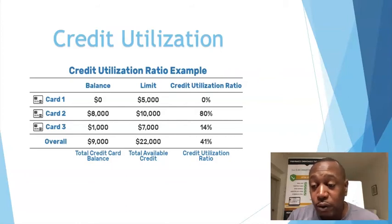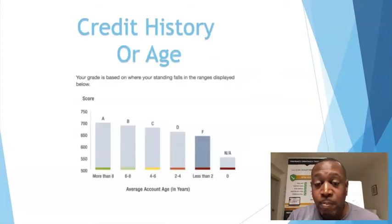Credit age and history is really important when it comes to funding. You want to be at least six years or better when you start your funding so you can get maximum results. Six years or better — you want to be in the A category.